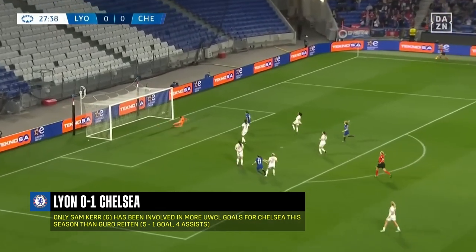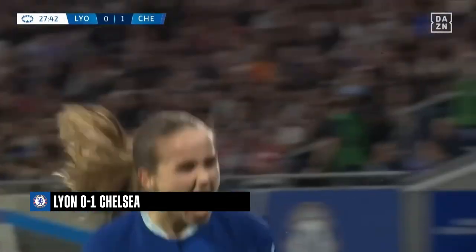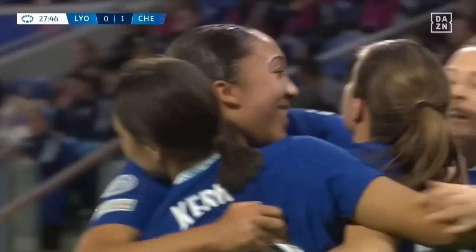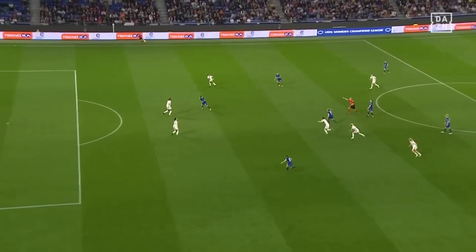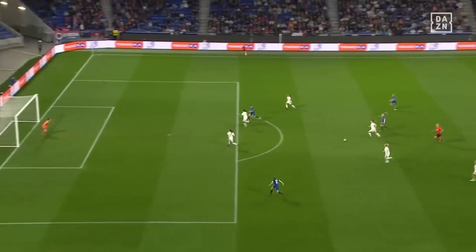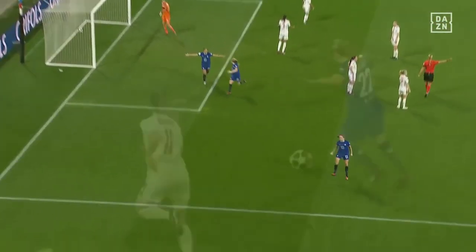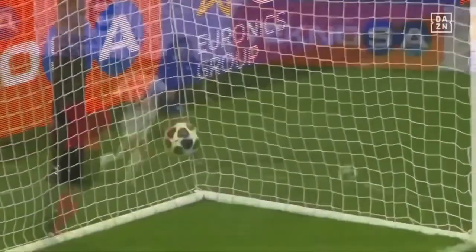Cuthbert plays it across to Gurorayton — great finish! Chelsea take the lead at Lyon. Carpenter did really well; that is a great little touch. She knew where Gurorayton was, and she had to take it with the right foot. What a finish — with the weaker foot. It was all set up for that little curl around the corner. What a finish.